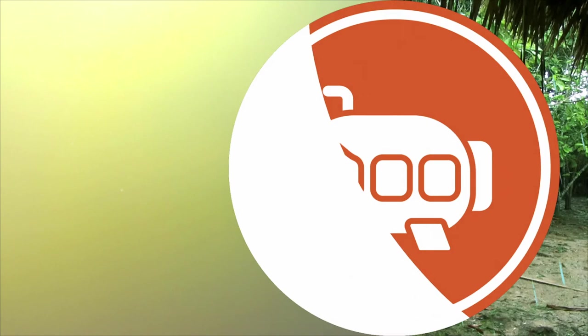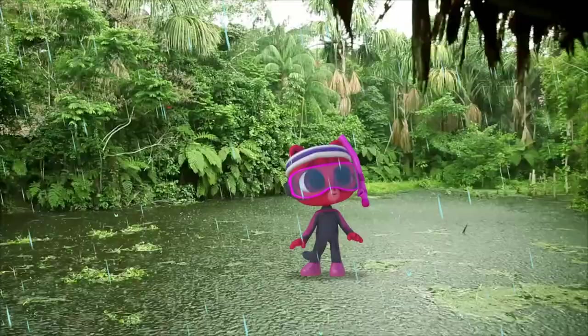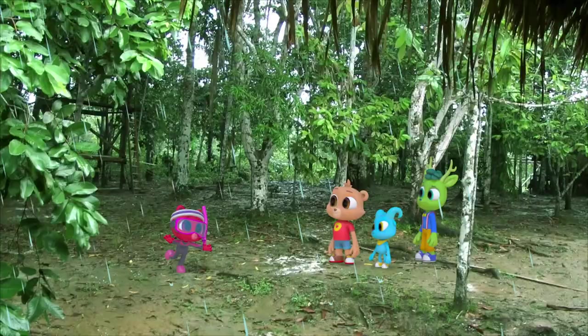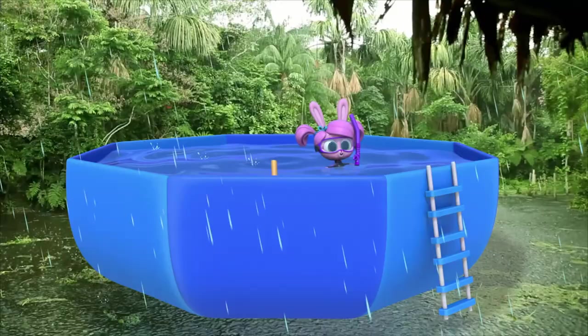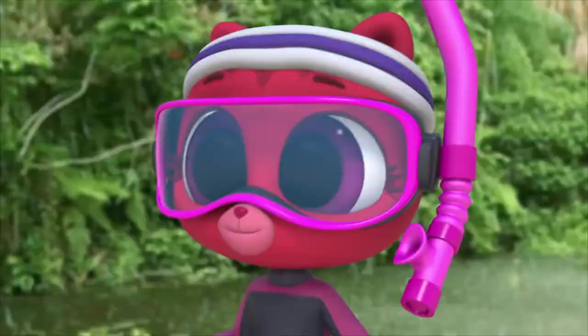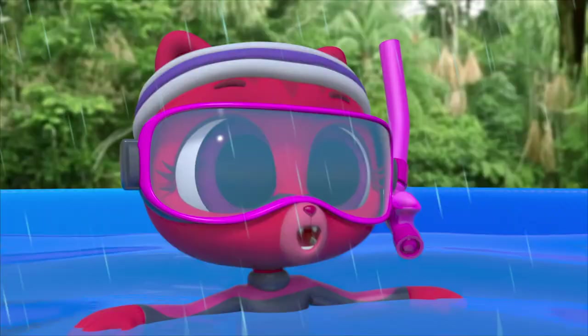I don't care about the rain — if only I could find some place to swim! If I could just find one place, any place to go swimming today. Well, how about this? I was working on the robo-umbrella, but then it started to rain, and it turned into a swimming pool. Cannonball! Who wants to play Marco Polo?